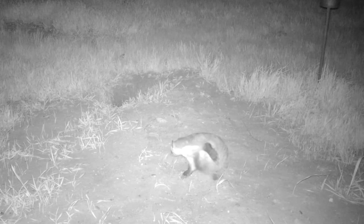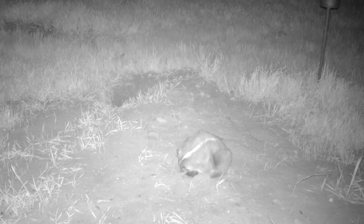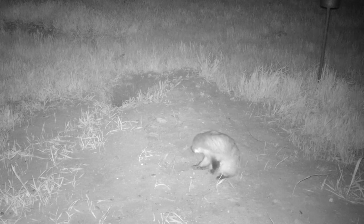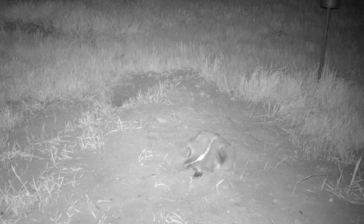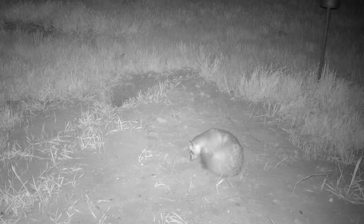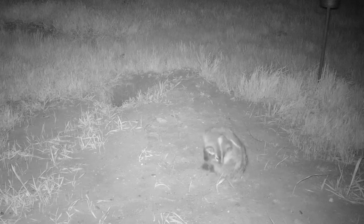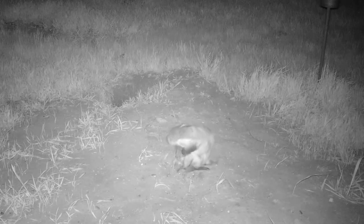I think the badger has fleas — look at her scratch. She seems to be thinking, 'Darn those blasted fleas!' These fleas are driving her crazy. She just can't seem to get rid of them, and I really feel bad that she is dealing with this.